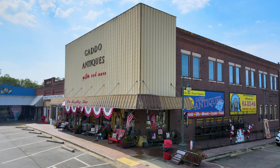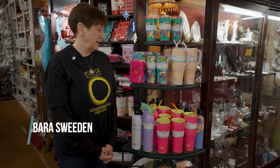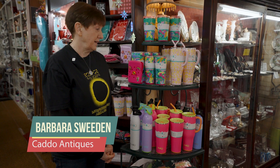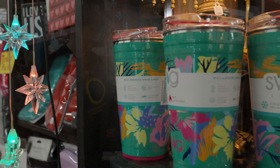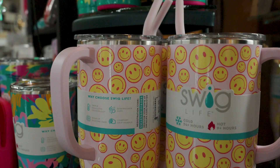Welcome to Caddo Antiques in Murfreesboro. We're here today to show you our new Swede Cups. We have different colors — the bright colors, which would be perfect for spring, and also the smiley faces, which everybody loves to smile.